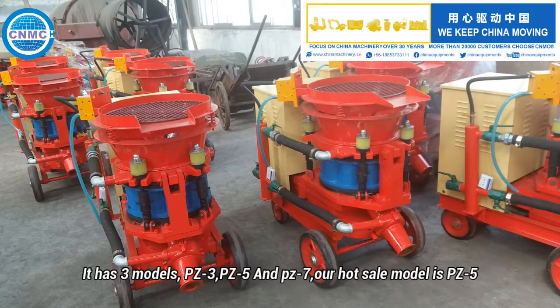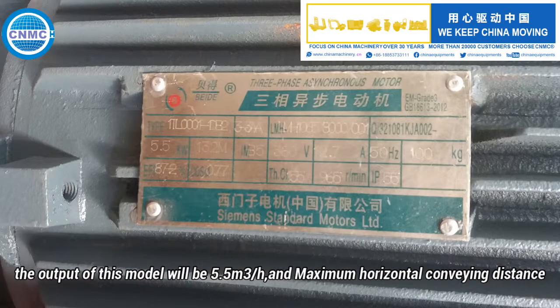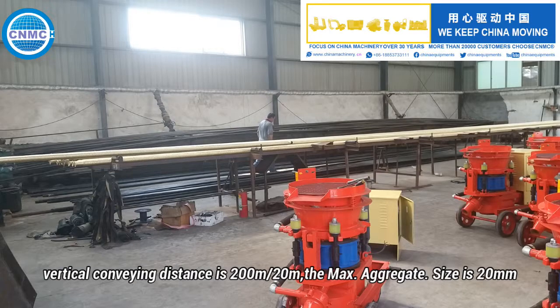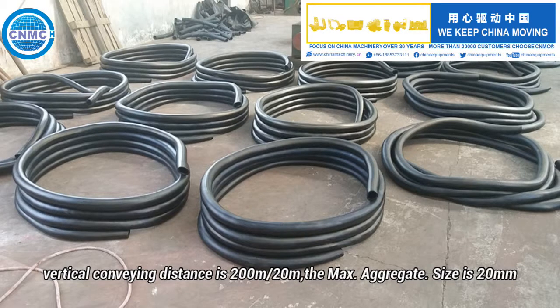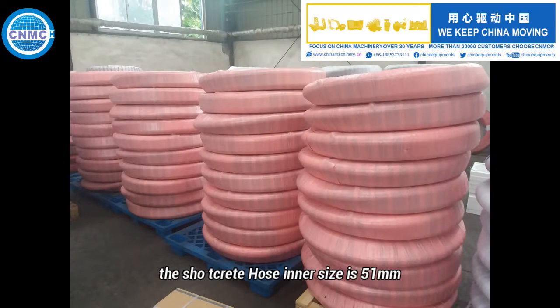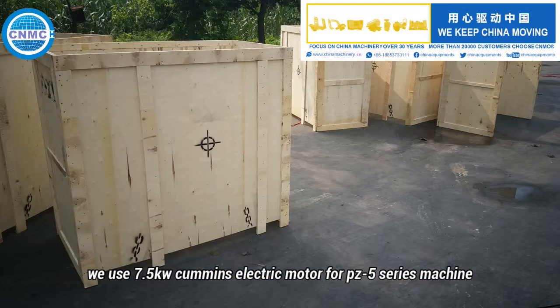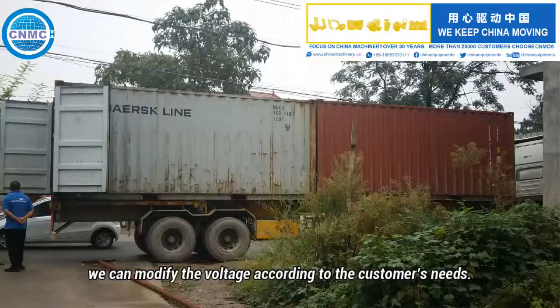It has three models: PZ3, PZ5, and PZ7. Our hot sale model is PZ5. The output of this model will be 5.5 meters cubed per hour, and maximum horizontal conveying distance by vertical conveying distance is 200 meters by 20 meters. The maximum aggregate size is 20 millimeters. The shotcrete hose inner size is 51 millimeters. We use 7.5 kilowatts Cummins electric motor for PZ5 series machine. We can modify the voltage according to the customer's needs.